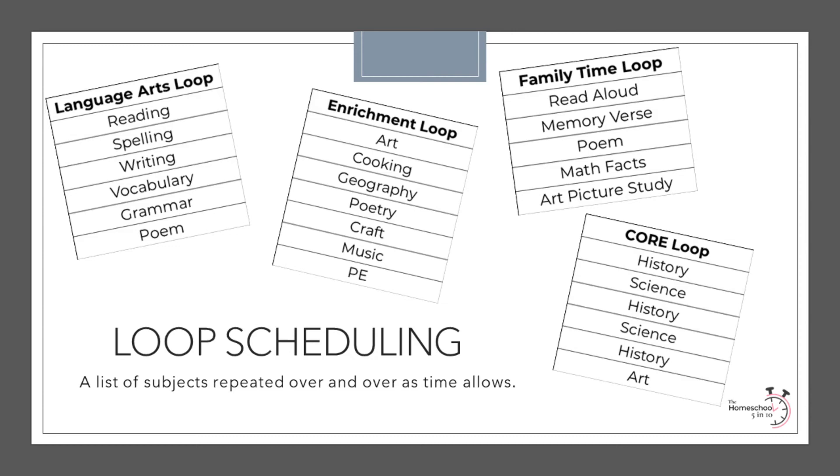There are several different kinds of loops. Some homeschoolers choose to do a curriculum loop with core subjects such as math, history, science, and language arts. Some do morning time loops to work through read-alouds, memory verses, songs, poems, and the like. Some do activity or enrichment loops so they can tackle multiple fun activities throughout the week. And some choose to loop everything they do, especially if they are schooling year-round.